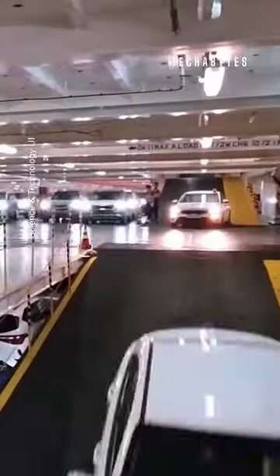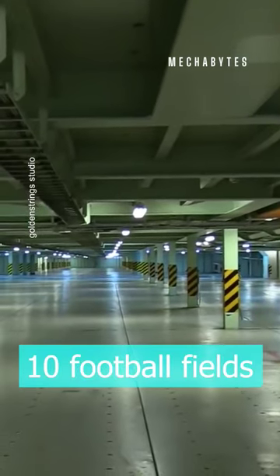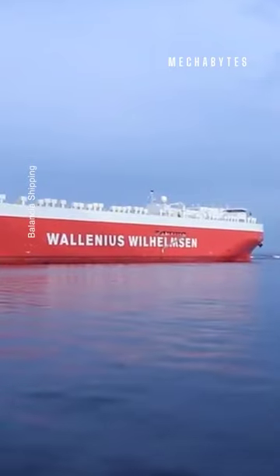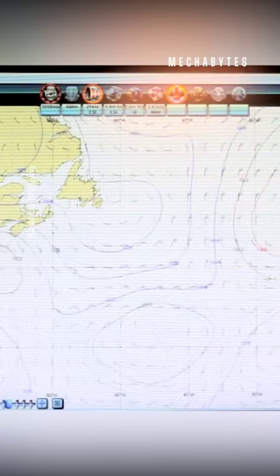Fasten your seat belts and get ready to witness the biggest car-carrying ship in action — this is MV Tunsberg. It has a deck as big as 10 football fields put together, which means it has enough space to carry 6,500 cars. It also boasts an advanced navigation and communication system.